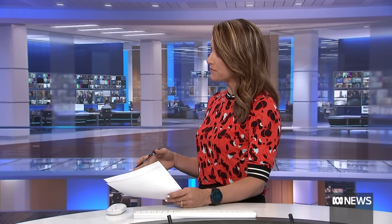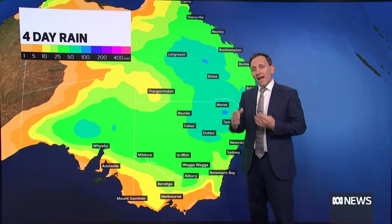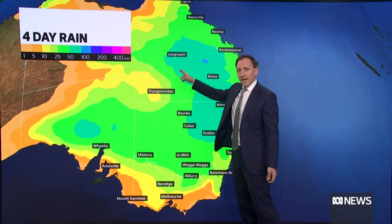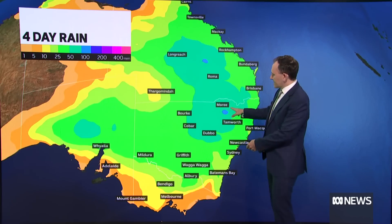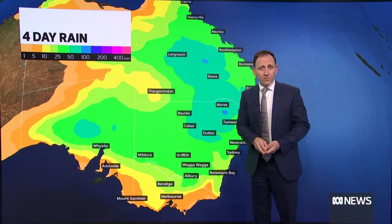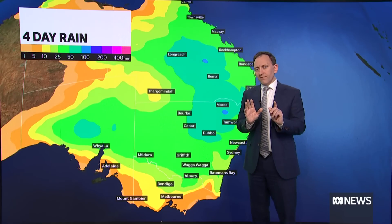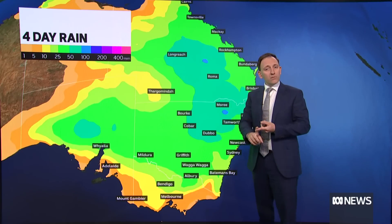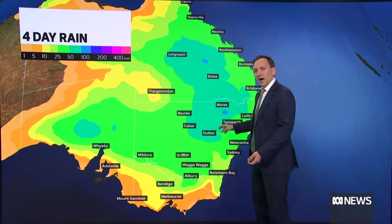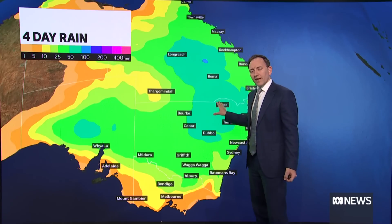Which areas are at the highest risk of flooding this week? Let's have a look at the forecast rain over the next four days. We're looking at 50 to 100 millimetres as an average fall through the central inland of Queensland, the southern inland, down to the northern and central inland of New South Wales. That darker blue there showing over 100 millimetres of rain. We all know our catchments are fairly saturated. So the highest risk of flooding over the next four days is through southern Queensland - that's the Condamine, the Boulogne, the McIntyre - and then northern New South Wales: the Namoi, the Peel, the Gwydir River. That's where it's very likely we'll have major flooding.